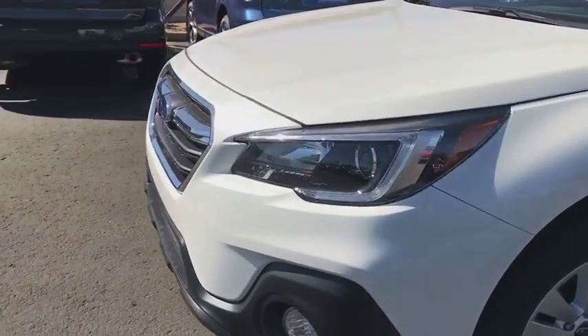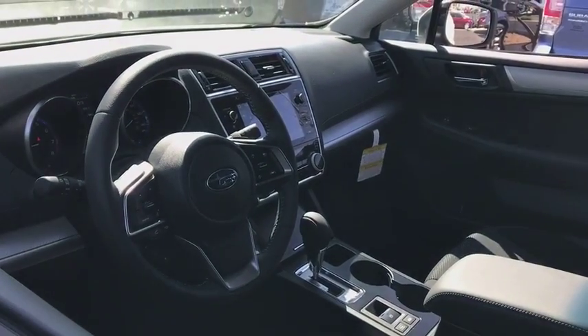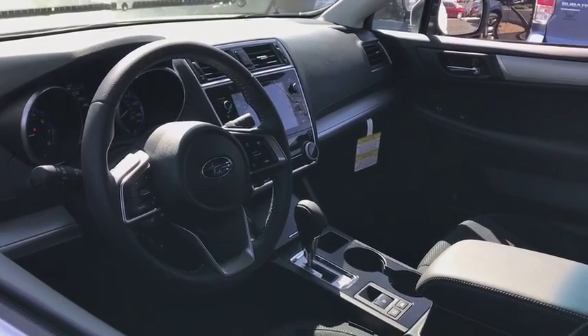Bluetooth, adjustable steering wheel, power steering, cruise control, floor mats, auto dimming rear view mirror, aluminum wheels, four-wheel disc brakes, climate control, universal garage door opener.